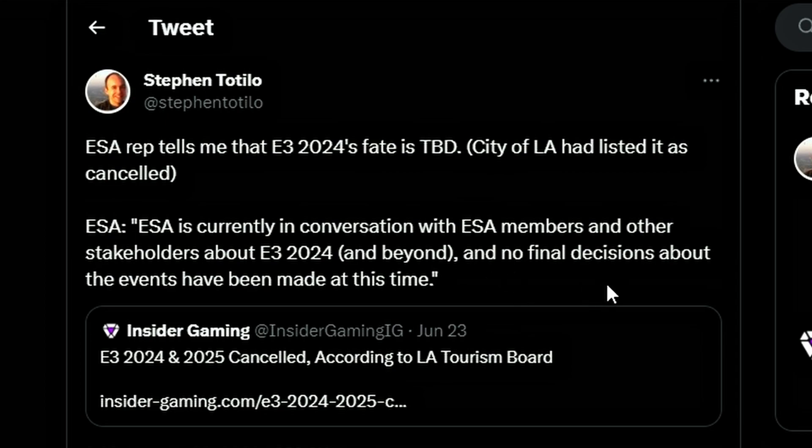ESA is currently in conversation with members and other stakeholders about E3 2024 and beyond — meaning 2025 and 2026. No final decision about the events has been made at this time. It may be possible they're switching the venue from LA to somewhere else, like Texas, because cost may be an issue. They may need to cut costs and move to a different state where it's more reasonable to hold an event. E3 2024 and 2025 probably won't be happening anytime soon — that's a bummer.